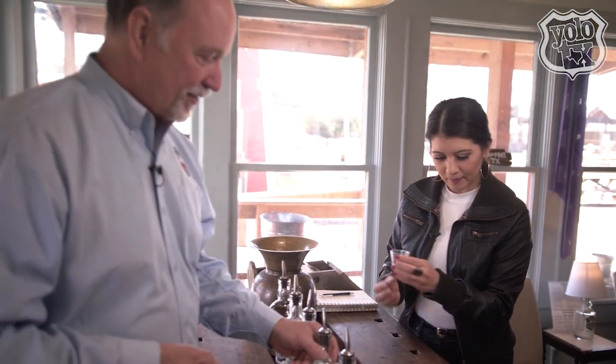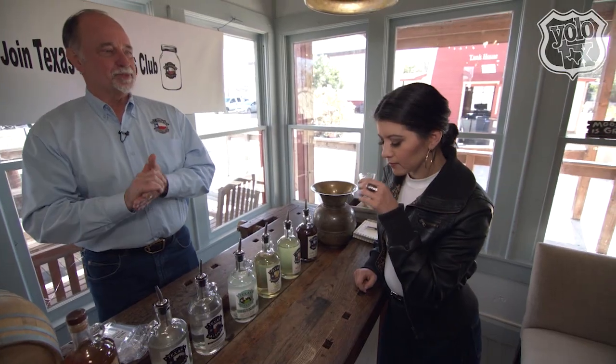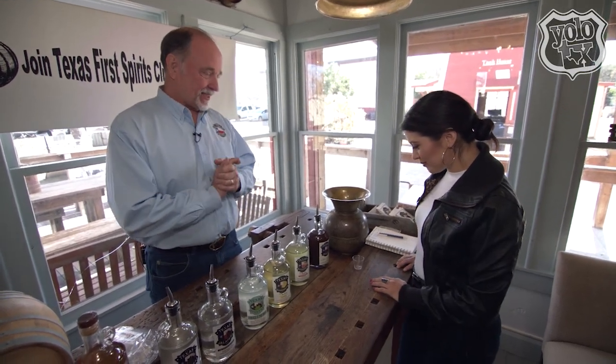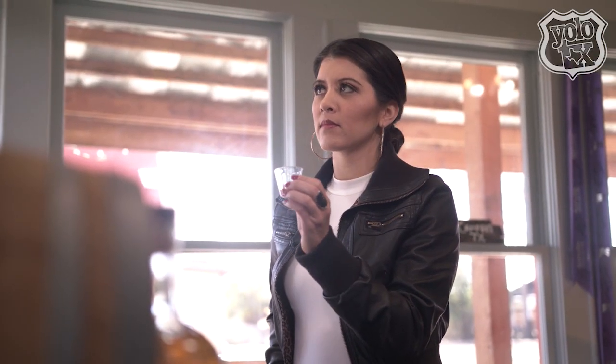Next we have a very unique product. This is called Texas Revenge — our customers have nicknamed it Sipping Gin. It has a lovely floral taste to it. And we'll finish with our last one: our coffee liqueur. We'll say this is going to taste just like a great cup of coffee.